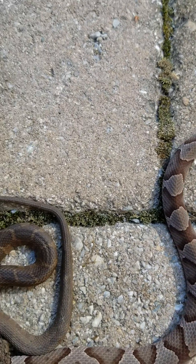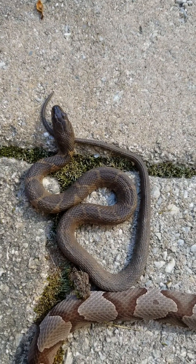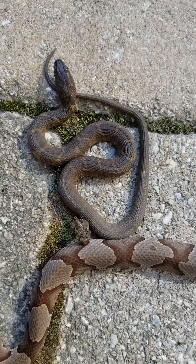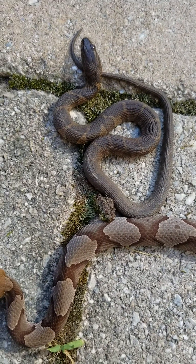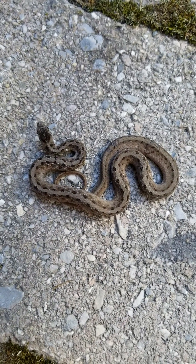Over here, it's often mistaken for the copperhead as well, and this is the northern water snake. These are all babies — basically this year's snakes — and again, the most common ones that are misidentified for one another.